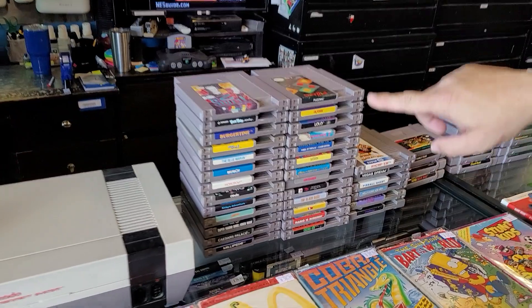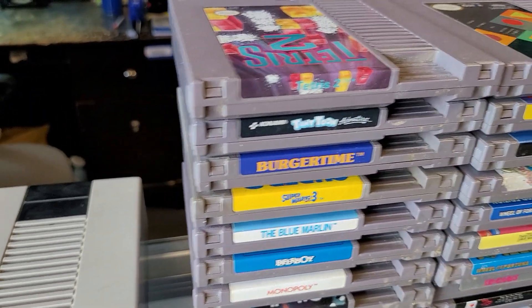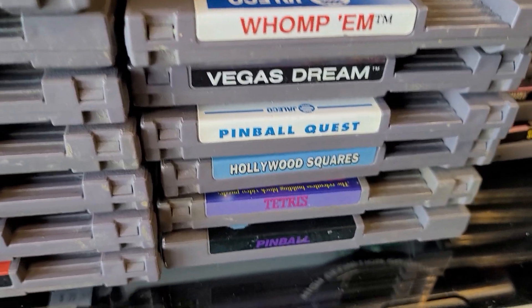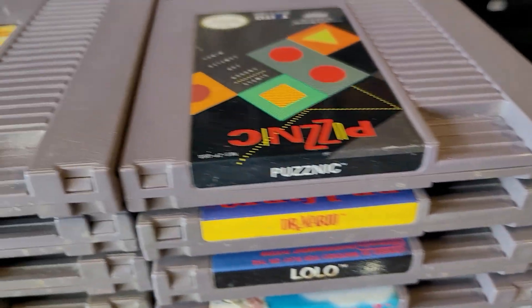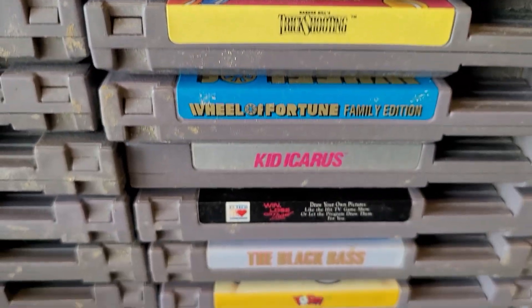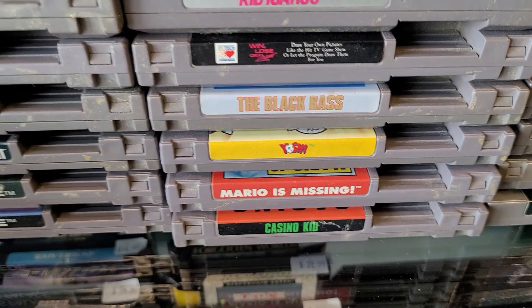We've got all these wonderful NES games here. Check it out — Wampum! You don't see that very often. Very cool. Have you played it? I have not. Me neither. We don't know what Wampum's about. I just hear it's really cool, so I'm going to jump on the hype train even though I don't have a ticket.